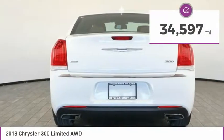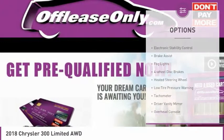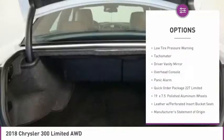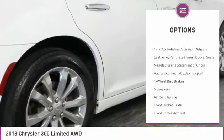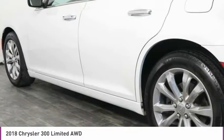This vehicle has less than 35,000 miles. Here are some of this vehicle's great options: electronic stability control, brake assist, fog lights, four-wheel disc brakes, heated steering wheel, low tire pressure warning, tachometer, driver vanity mirror, overhead console, and panic alarm.